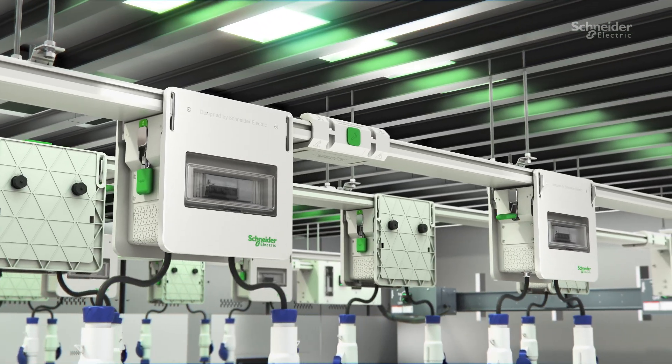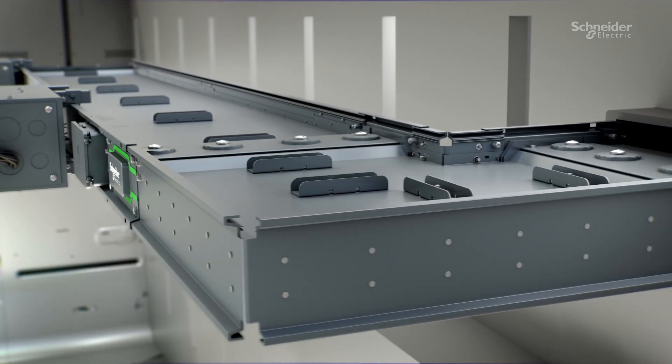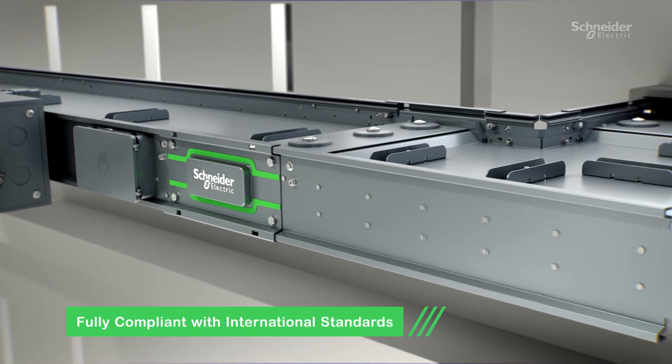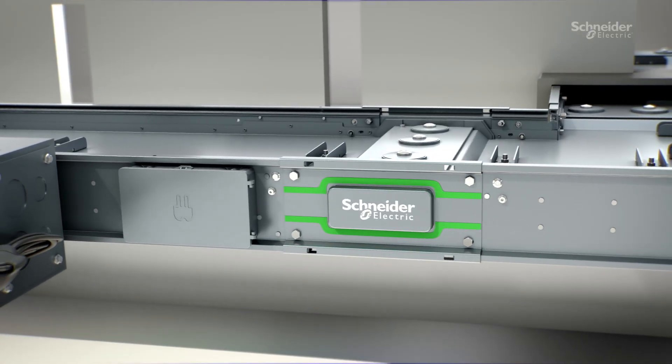iLine Track's design minimizes energy waste and supports scalability. iLine H integrates with low-voltage components, adapting to evolving power needs for optimal performance. Fully compliant with international standards, it ensures safe, efficient transmission and reduces operational costs.